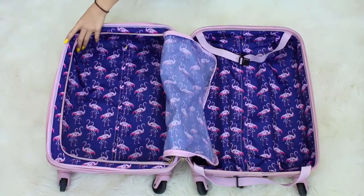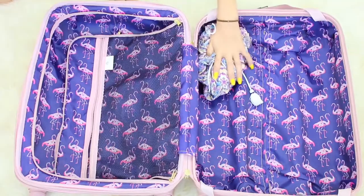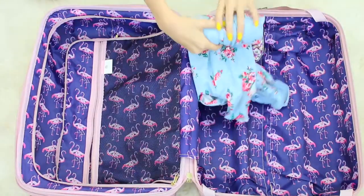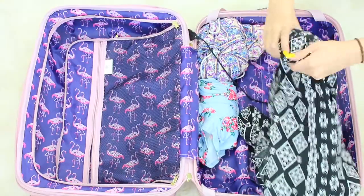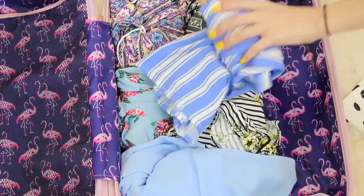Packing can be so fun but yet so stressful. The first hack is one you guys probably know, but it's to roll your clothes instead of fold them, because you save a lot more space and it's a lot easier to roll your clothes than to fold them.